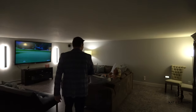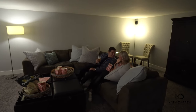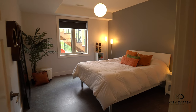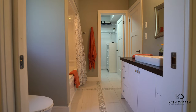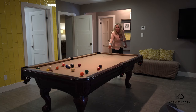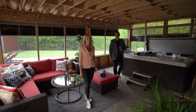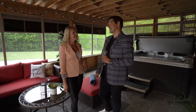Hey Kat! Do you guys need a break? Hopefully not, because you really need to check out this four season room — it's fully enclosed. Hey Kat, why don't you hop in the hot tub? Not this time.